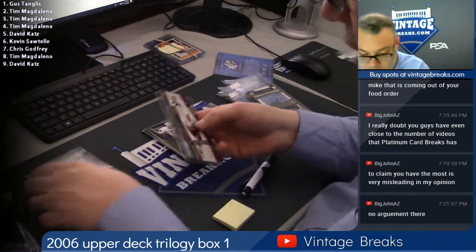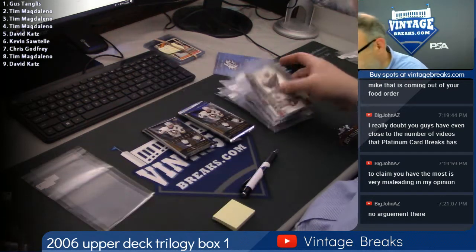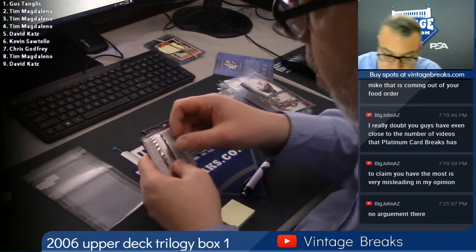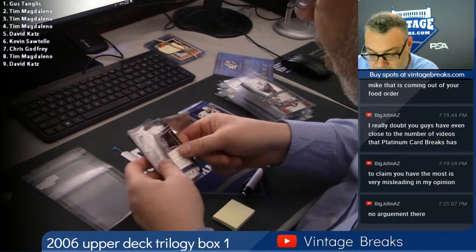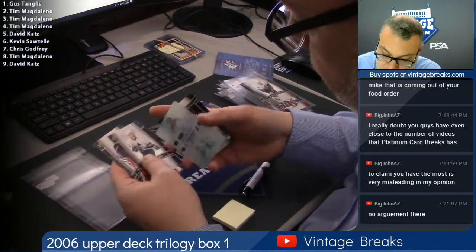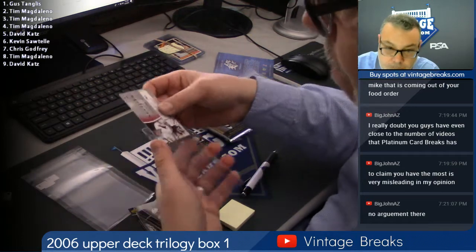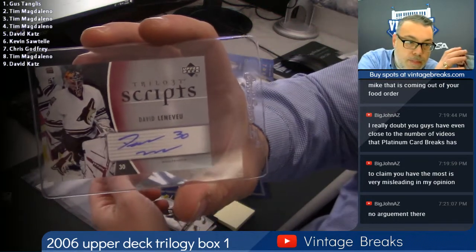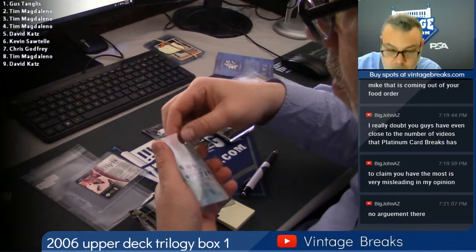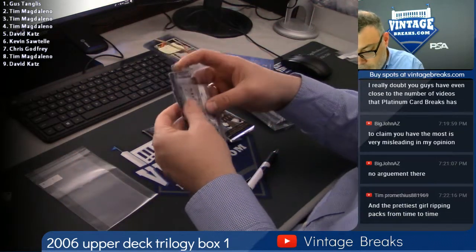Vintage Breaks — the most vintage break videos on the internet. Nobody's got more than we do. Nobody has more 1955 Bowman cello breaks, nobody's got more 70 cello, 68 cello — and on and on. Here's spot number five for David Katz, good luck David. Ilya Kovalchuk, Alexei Yashin, David Legwand — autograph — Jean Beliveau glass. That's spot five. Here's six.